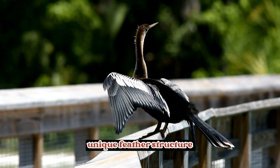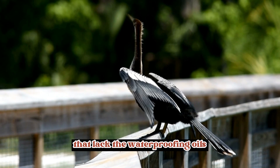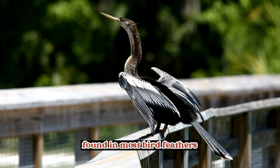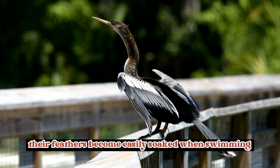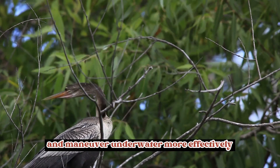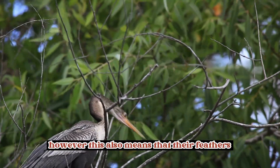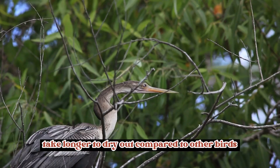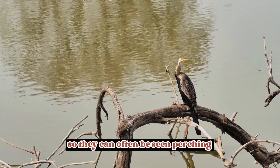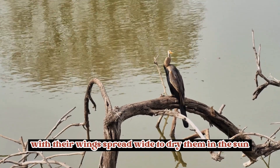Unique feather structure: Anhingas have specialized feathers that lack the waterproofing oils found in most bird feathers. As a result, their feathers become easily soaked when swimming, which helps them dive and maneuver underwater more effectively. However, this also means that their feathers take longer to dry out compared to other birds, so they can often be seen perching with their wings spread wide to dry them in the sun.